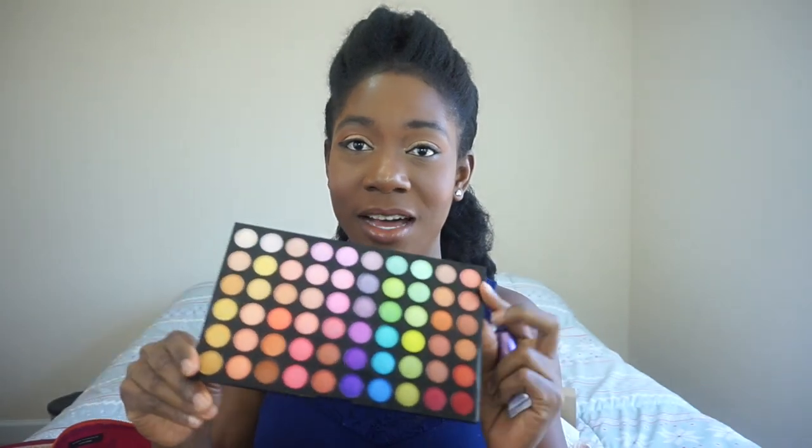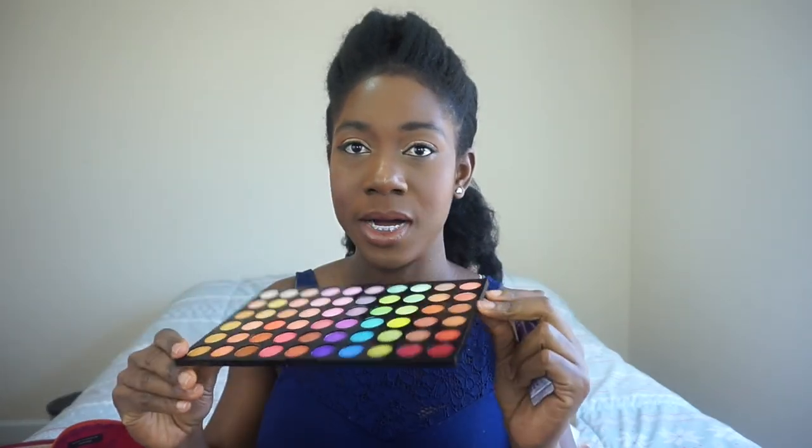Then the Urban Decay Eyeshadow Primer Lotion — another very popular product on YouTube to prime the eye before putting on eyeshadow. If you have more expensive eyeshadow it may not be as necessary, but if you have really cheap eyeshadow with poor color payoff — like the BH Cosmetics eyeshadow palette I have, which looks great in the pan but the color payoff is poor — using this primer underneath, plus wetting your brush, helps a lot. If you have Chanel eyeshadow, you don't need much help.